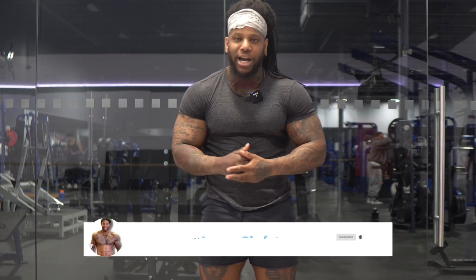So make sure you guys smash that subscribe button, hit that bell notification down below so you don't miss a video, and smash that like button. Let's just dive right into this one — I got you guys covered.